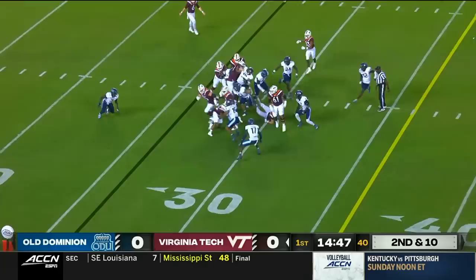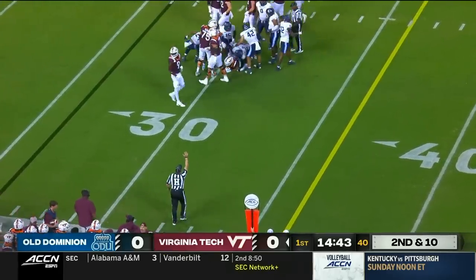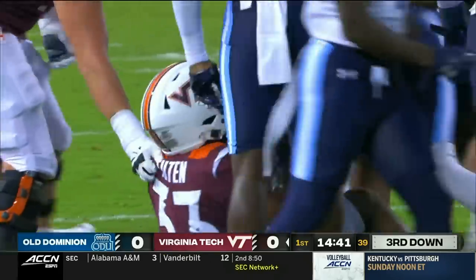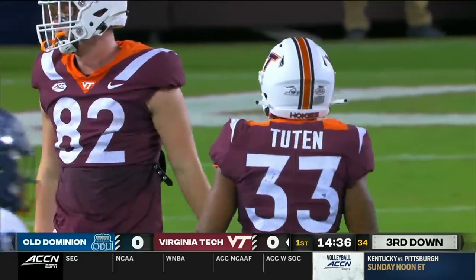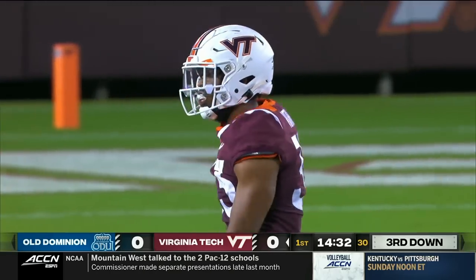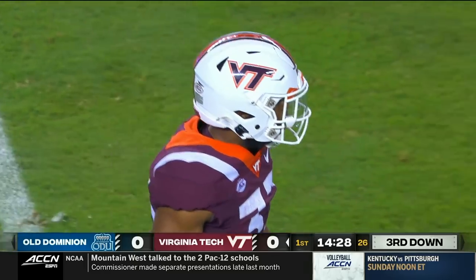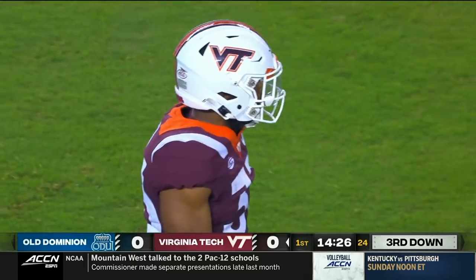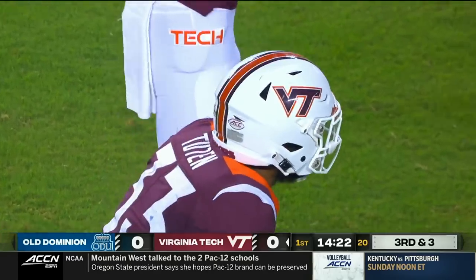Here is Tootin's first carry in a Virginia Tech jersey and he fights to the 32 — a gain of about six on the play. It'll bring up third down. That run right there probably should have been stopped for one or two yards. You see the vision of Bashaw Tootin — coaches talk about his balance, his power, but also his vision. It's a pretty good pickup on second down.